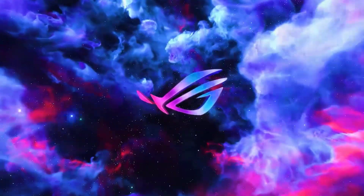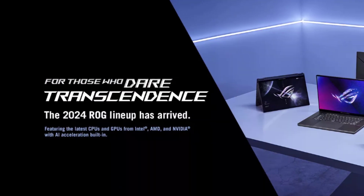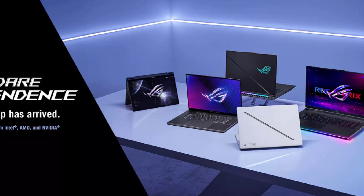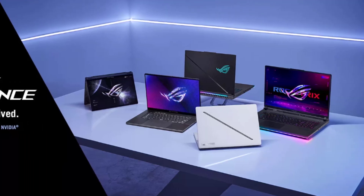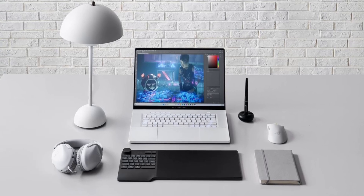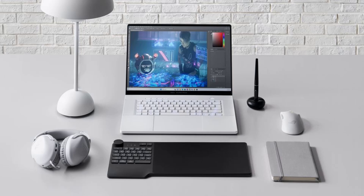Hey everyone and welcome to an exciting video showcasing the newly announced Asus ROG Zephyrus G16 2024 GA605. Unveiled at Computex 2024, this slim and powerful gaming laptop is set to take the market by storm with its impressive specs, stunning display, and sleek design. Get ready to be blown away as we dive into the details of this incredible machine.